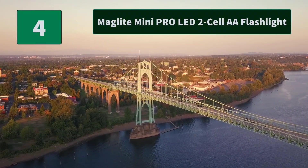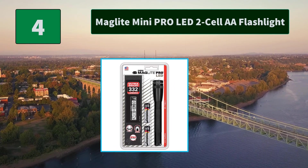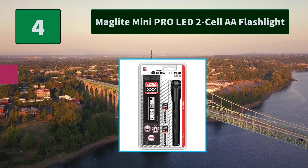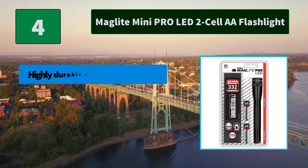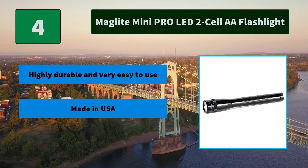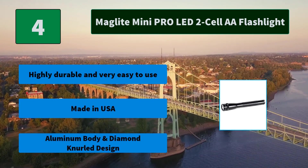Number 4: Maglite Mini Pro LED 2-Cell AA Flashlight. Black, 2AA LED Mini Flashlight, classic look, 226 lumens, 2-hour 30-minute runtime. Main Features: Highly durable and very easy to use, made in USA, aluminum body and diamond knurled design.